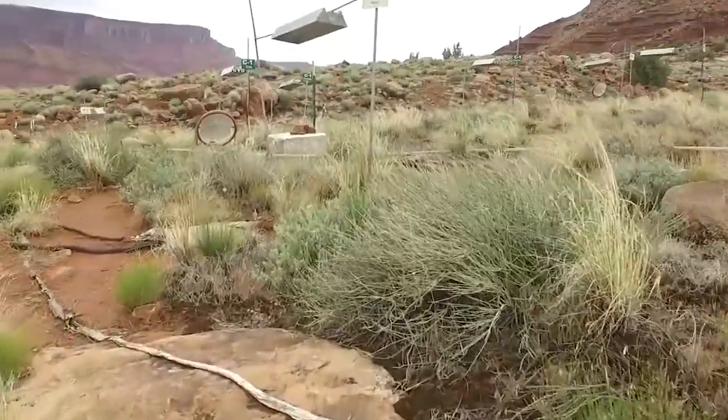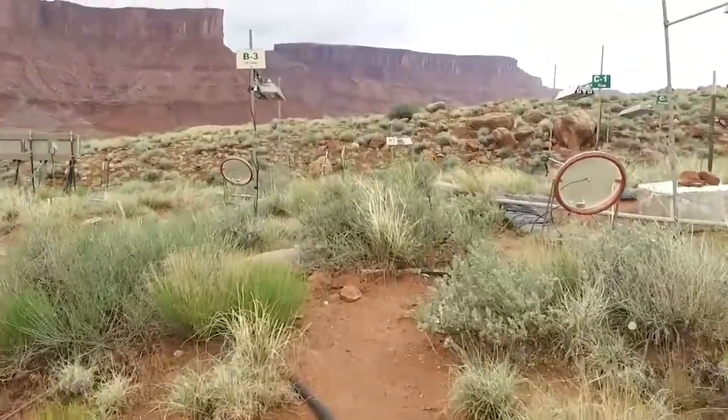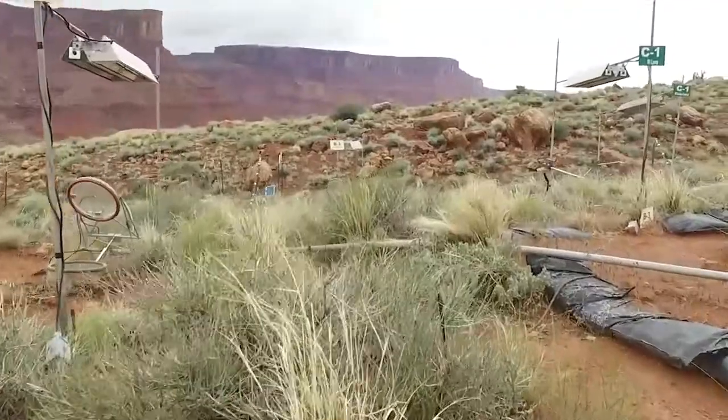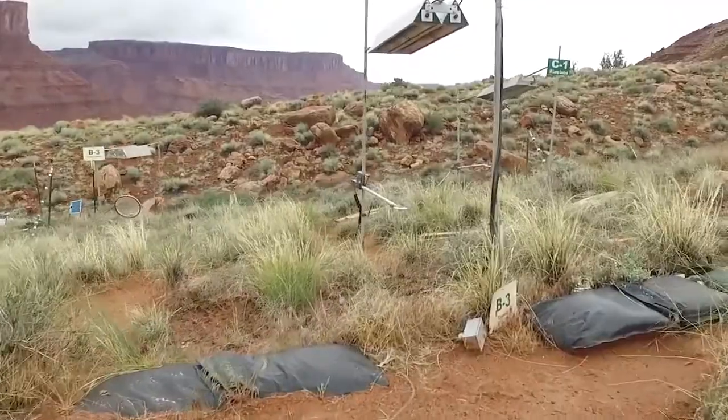We started this experiment about 15 years ago because we were really interested in how factors that are a part of climate affect the communities and their function here on the Colorado Plateau. We were interested in how changes in temperature and precipitation might affect plant productivity, the amount of forage available for consumption, the biological soil crusts that are so important for soil stability and soil fertility. We were really curious about the potential resilience of these communities to changes in climate that were expected at that time.